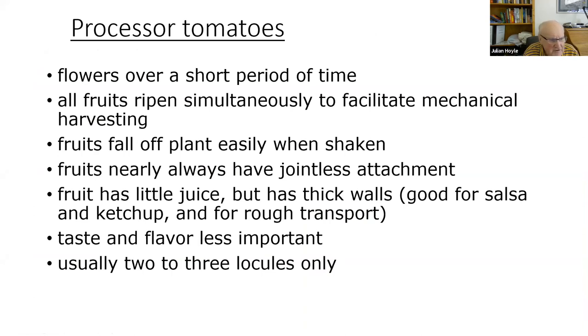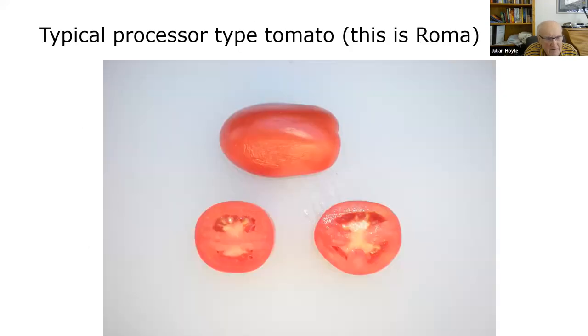Processor tomatoes have little juice but thick walls, which is good for salsa making and for rough transport. Taste and flavor are not very important, and they usually have only two or three locules. A locule is a small cavity where the seeds are. Here is a Roma tomato — a typical processor tomato — cut in half, showing two or three locules with very nice thick walls.